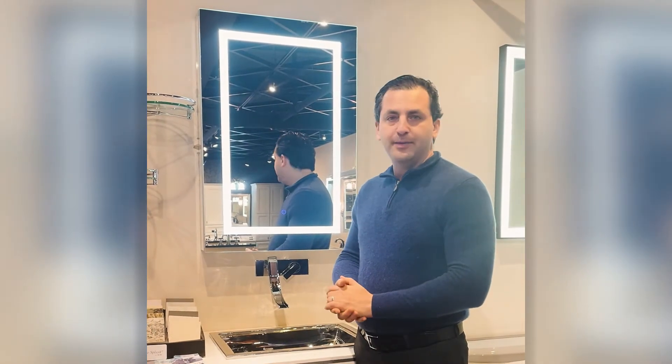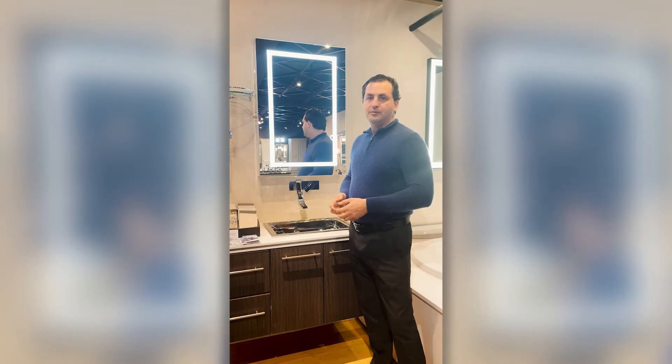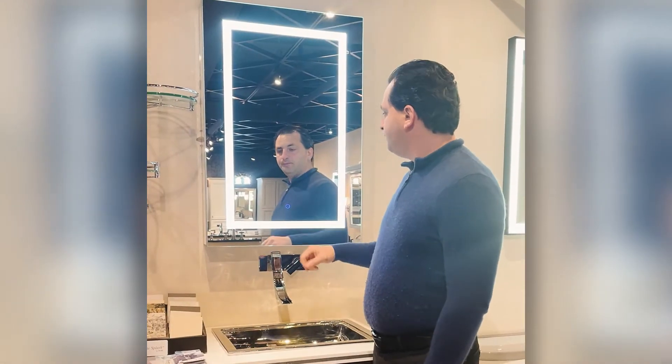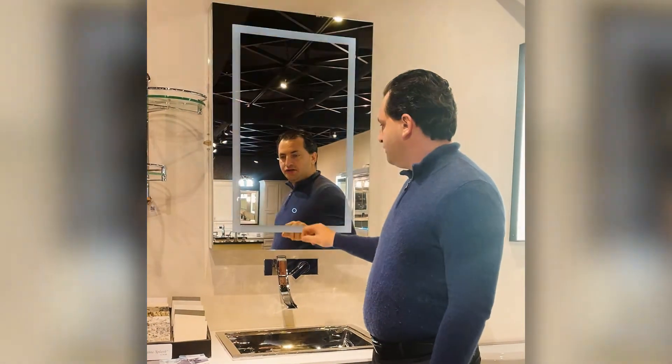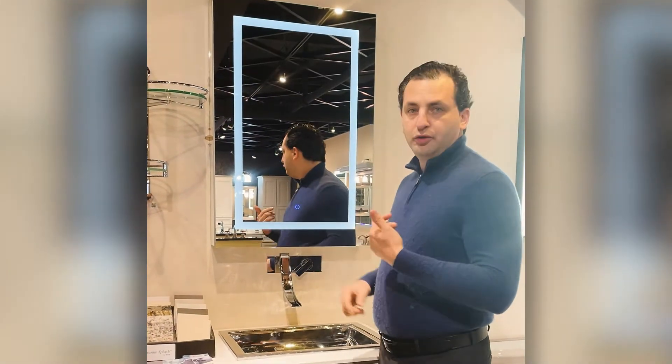I wanted to show you our Swangi medicine cabinet. What's great about this piece is it's super functional, but also sleek and easy to use. Easy operations on and off. You can dim it down to your preferred level so you can do all your tasks.